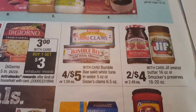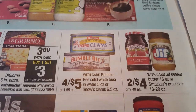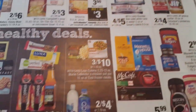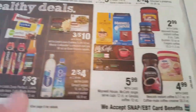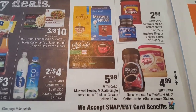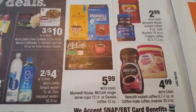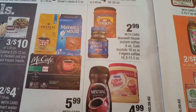The Bumblebee solid white tuna in water five ounce cans or the Snow Clam 6.5 ounce are on sale four for $5. Peanut butter and jelly is on sale two for $4. Coffee is going to be $5.99 - that is for the Maxwell House McCafe single serve cups 12 count or the Godiva coffee 12 ounce. Folgers and Maxwell instant coffee $2.99 with your card.